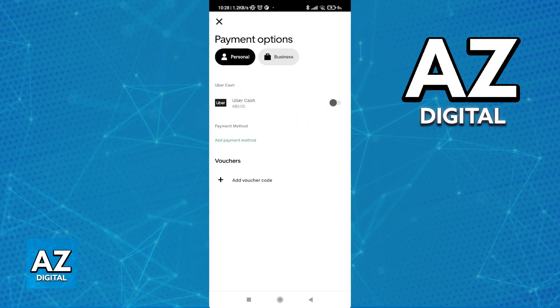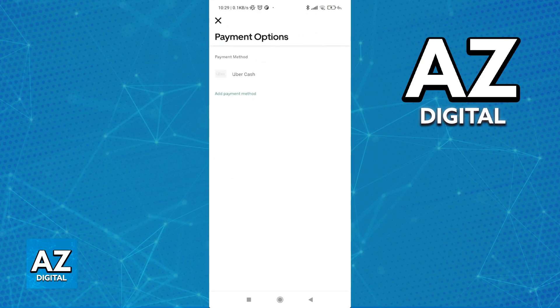If you don't see Uber Cash at the top, you can try restarting the app or updating it to the latest version, but usually it is always going to be listed at the top. This is going to be the only way that you are able to use Uber credits on Uber Eats, so keep that in mind. As soon as you toggle this option on, you are going to be able to use credits on this purchase.